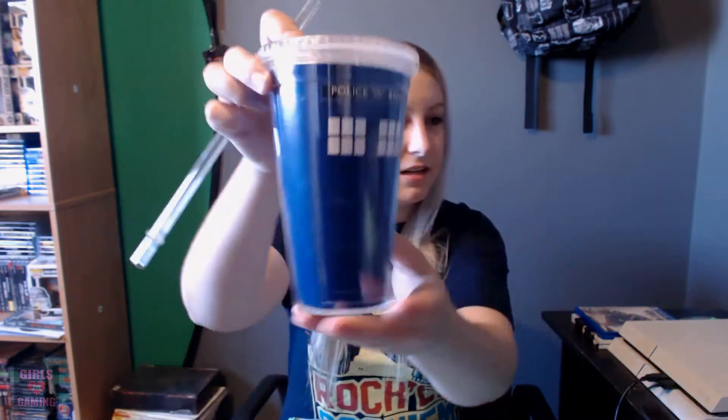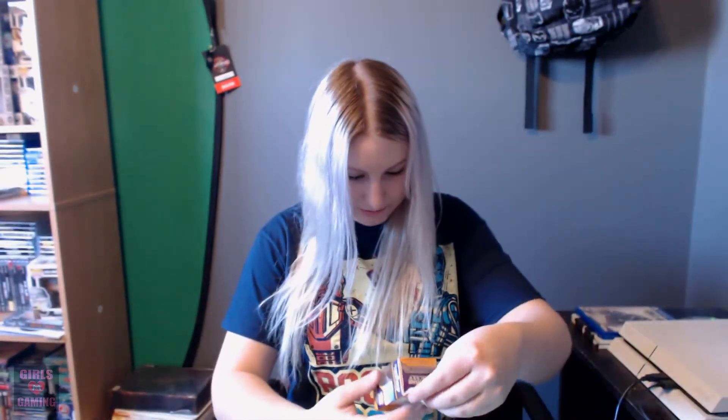Looks like we got some Doctor Who stuff in here — looks like a little TARDIS drink cup. I really like these kinds of cups, those are awesome. Looks like we got a little Guardians of the Galaxy keychain. Since my last video, when I got the Yondu pop figure, I have watched Guardians of the Galaxy and I loved it, so thank you to everyone who suggested me to watch that.